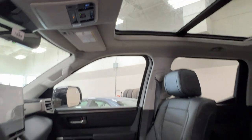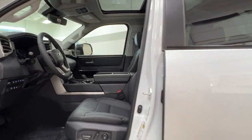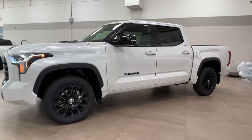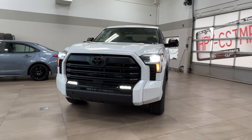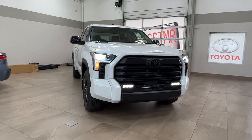Thanks for joining us on this full video tour for this 2024 Toyota Tundra Limited Hybrid in the color white. It is located here at Sherwood Park Toyota at 31 Automall Road in Sherwood Park, Alberta. You can reach us at 780-306-7703. Remember, life is full of choices — let us be yours. See you next time!